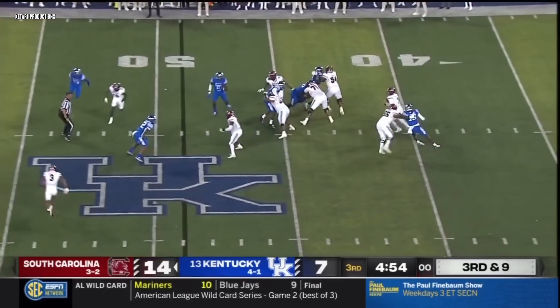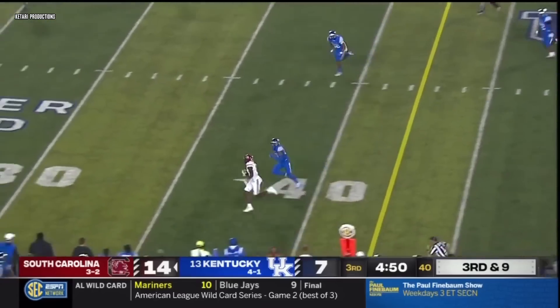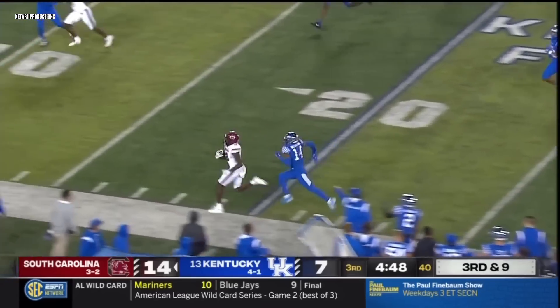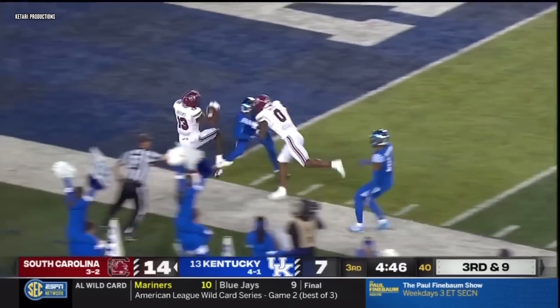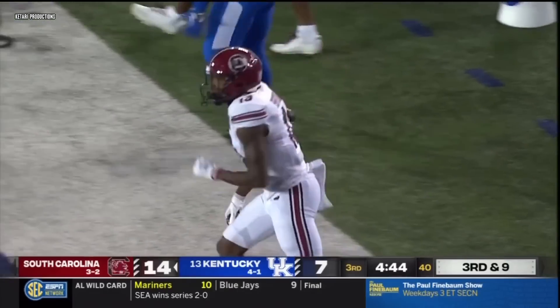Kentucky crowd at the line of scrimmage, they rush five. Rattler steps up in the pocket, crossing route — got his man open. Jalen Brooks at the 30, 25 down the near sideline, steps out of bounds. Jalen Brooks was out ahead of the defender and he accidentally stepped out.